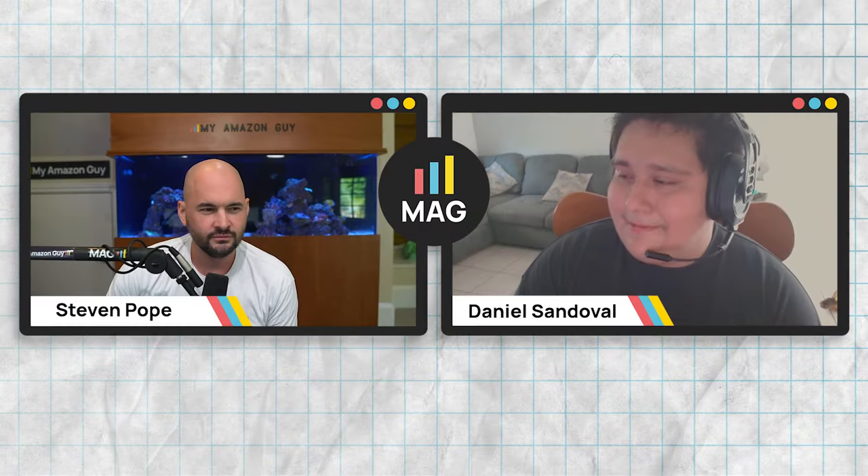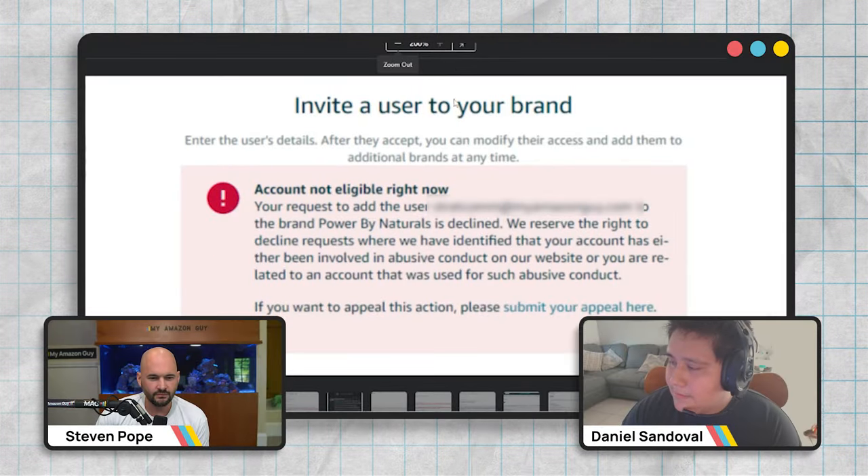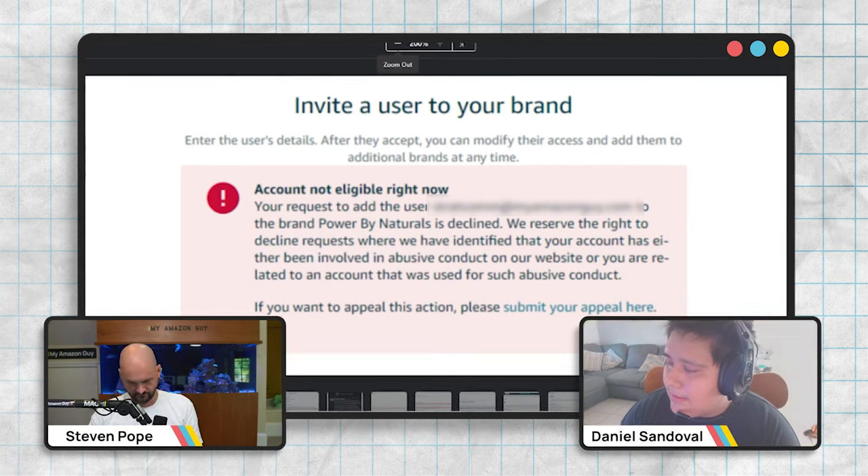Are they saying due to abuse? Account not eligible right now. Your request to add this user to brand registry has been declined. They reserve the rights to decline requests where they have identified that your account has issues.